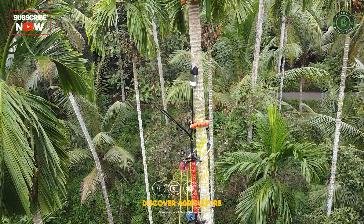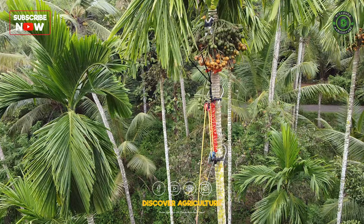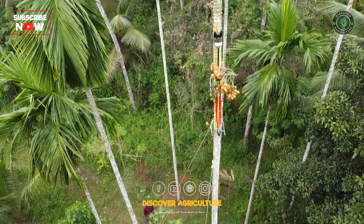Based on feedback from farmers, Prakashan fixed a couple of anglers beneath the blade. Once the bunch is cut, the anglers hold it there, thus saving the labor required to pick up fallen and scattered nuts.